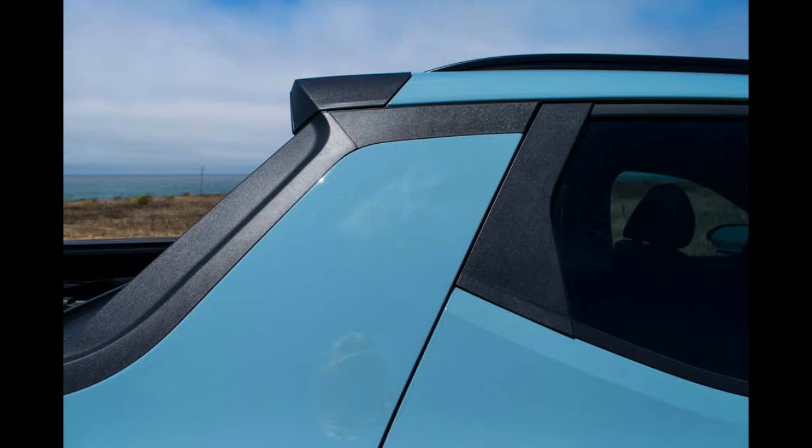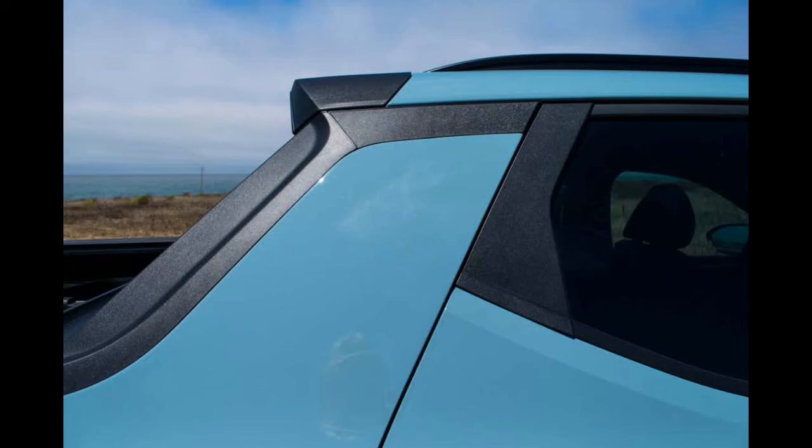Further, the sloping cabin definitely retains SUV vibes, but it integrates well into the bed rails, proving that you can absolutely blend design barriers if you're so inclined.